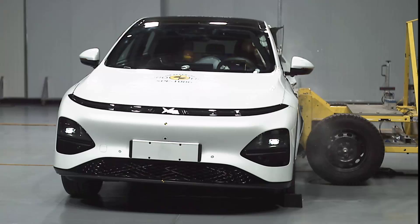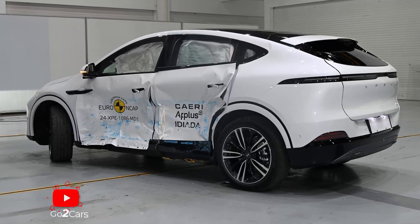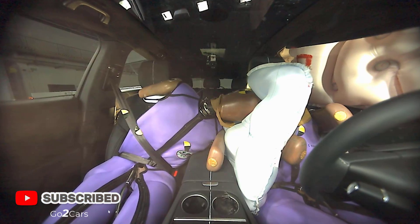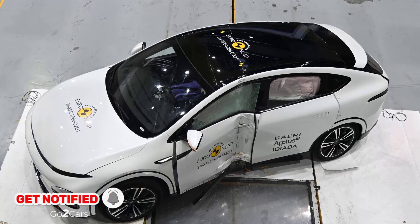The ultra-fast charging G6, with up to 280 kilowatts, will be available with two battery packs: 66 kilowatt-hours and 87.5 kilowatt-hours. The largest has a maximum WLTP driving range of 570 kilometers.